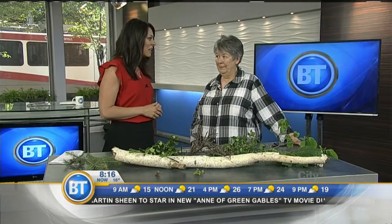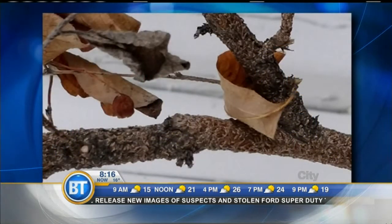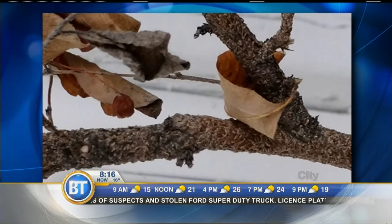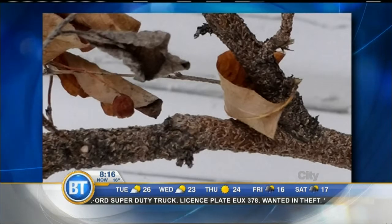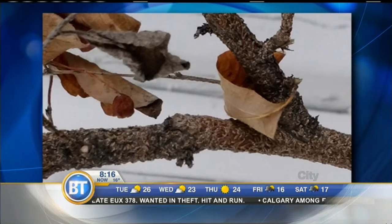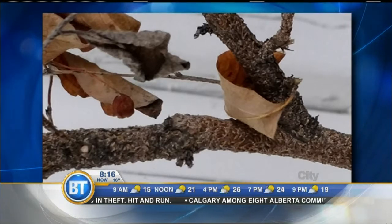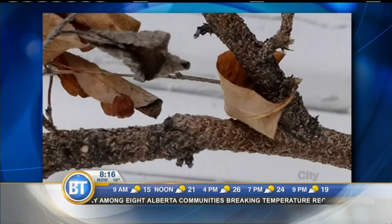We're talking about the creepy crawlies and the little things that cause such havoc. Particularly the Cotoneaster. Let's bring up an image of what this is. This is scale — oyster shell scale. What happens is it gets onto the branches of the Cotoneaster. If you've driven through some neighborhoods, you've seen the hedges going a dark red in color and then all of a sudden they just lose their foliage. It literally is an insect with a hard shell and it sucks the juice right out of the Cotoneaster.